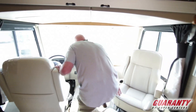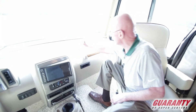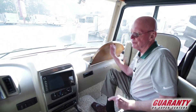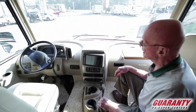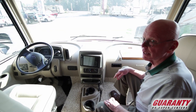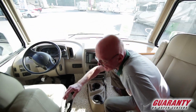Look at the size of this monitor — we've got navigation built into that as well. Here's a little workstation with power ports right there. This of course has a six-way power pilot seat, electrically heated remote control mirrors, and side mount cameras. If I turn on my turn signal right or left, I'm going to get a view down the side of the coach. Full vinyl floor — nicely done specification.